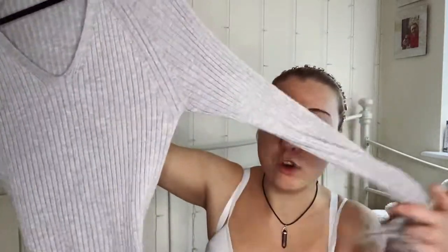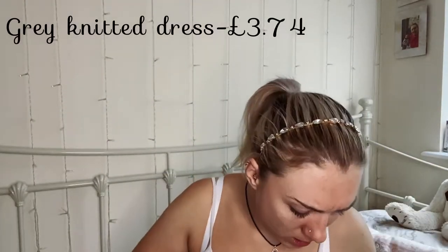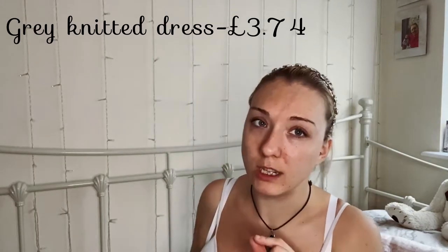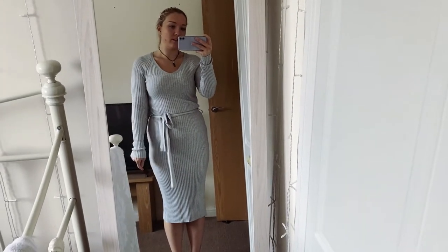More appropriate for autumn/winter is this very long bodycon grey knitted dress, also from Primark, size 10 to 12. It's a V-neck long-sleeved dress and it has a tie waist as well. The ones in Primark at the moment also have slits, which I'd really like in maybe a black or cream colour, but I've got this one in grey.